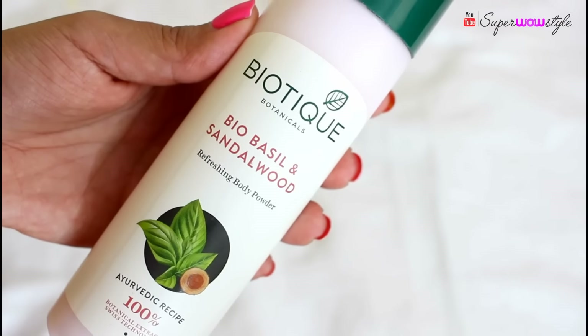Next I have the Biotique Bio Basil and Sandalwood Body Powder — a sandalwood body powder with a really nice fragrance. Fragrance is a very important thing for me personally. It retails for rupees 135 for 150 grams. I've only used it twice, but I think it's great if you tend to get a lot of itchiness or rashes, especially in humid areas during summer when wearing synthetic fabrics.